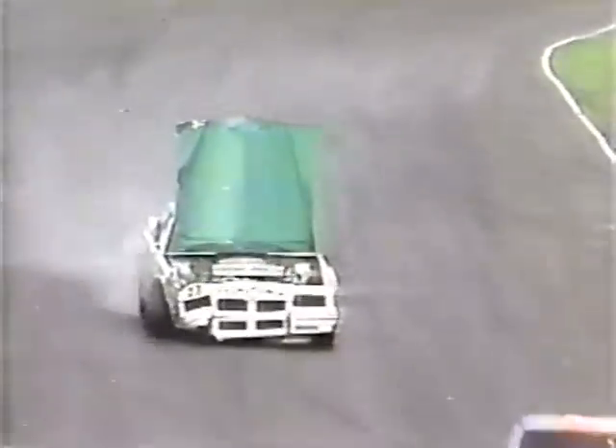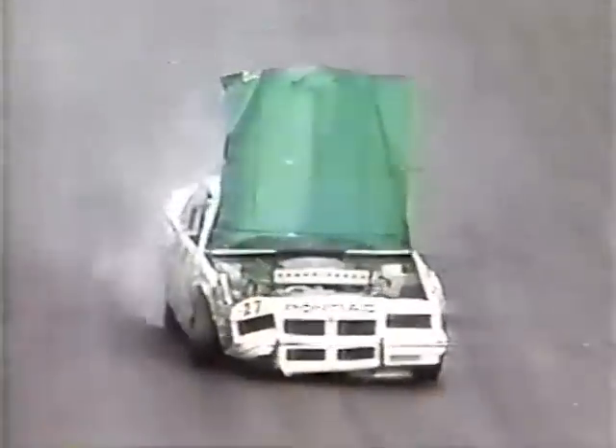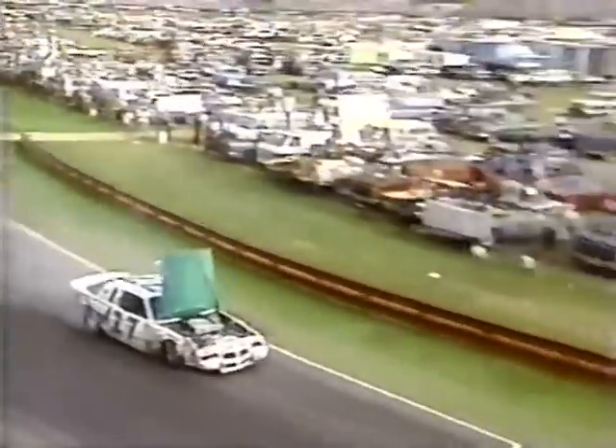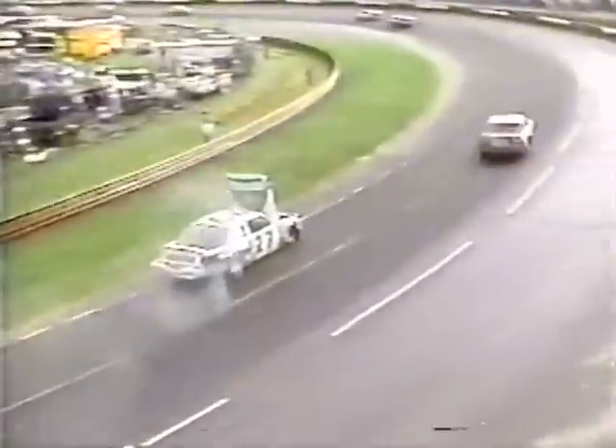Rusty Wallace in the wall in turn number one. The hood flies up on the Kodiak Pontiac. He was battling Ricky Rudd for third and fourth, and now he's trying to figure out a way to see. You can kind of see Rusty jockeying around there in the driver compartment. How can he see? The hood is back up right in his face, and apparently the middle of the hood has crushed the windshield. The right front of the car is heavily damaged, the wheel and tire assembly just flopping there as he tries to make his way back to pit road.